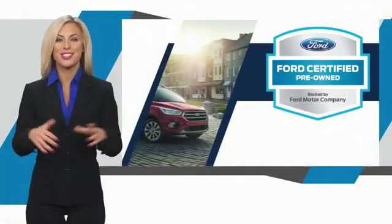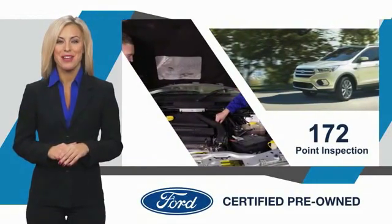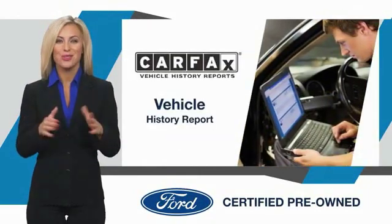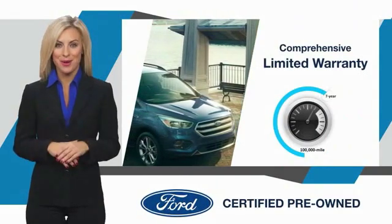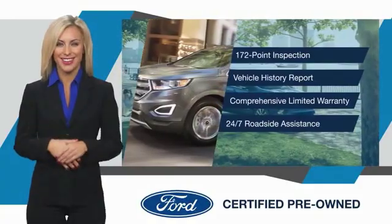This Ford certified pre-owned vehicle has undergone a rigorous inspection by factory trained technicians. We notice everything. Enjoy the confidence of the comprehensive limited warranty that offers coverage on more than 500 components. Relax, it's covered. See your dealer for details. And take care.